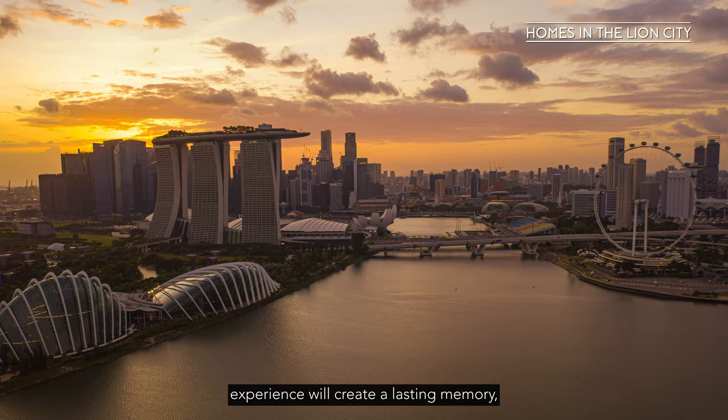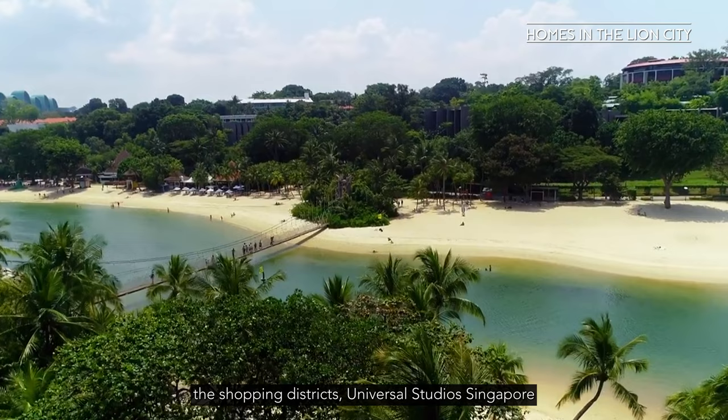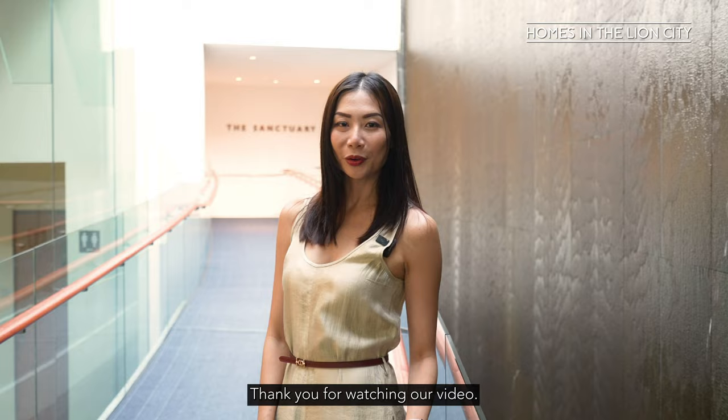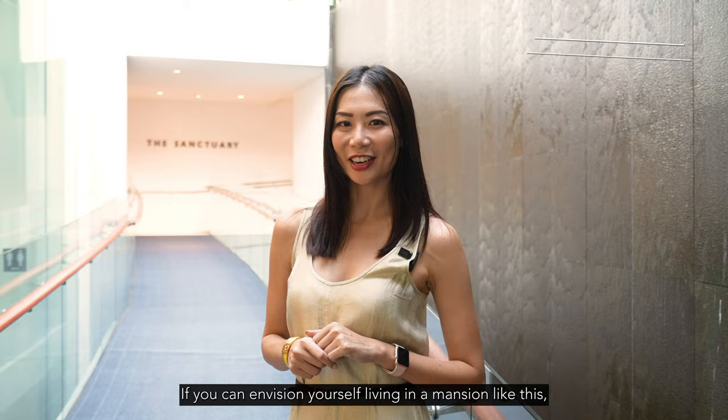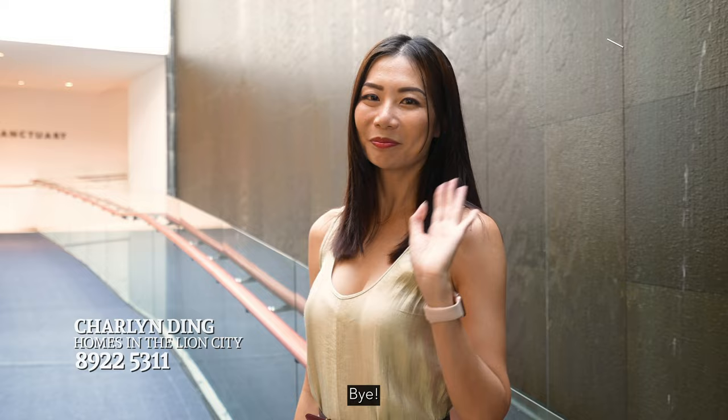It's all within minutes from Singapore's Central Business District, the shopping districts, Universal Studios Singapore, and all the Sentosa attractions. Thank you for watching our video — I hope you've enjoyed it as much as we have enjoyed showing it to you. If you can envision yourself living in a mansion like this, drop us a DM and we'd love to give you a tour. Give us a like and subscribe at Homes in the Lion City and we'll see you in our next video. Bye!